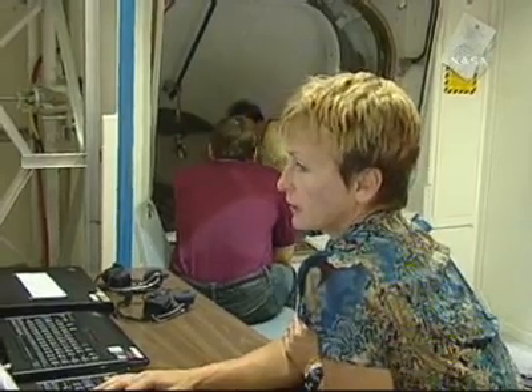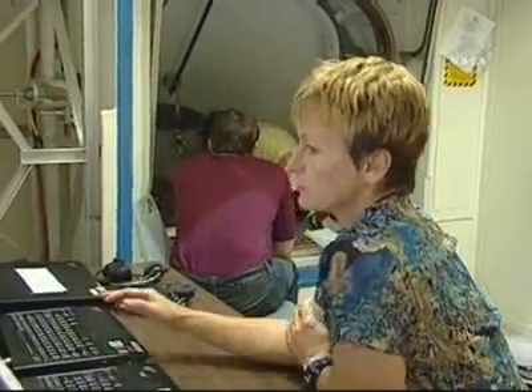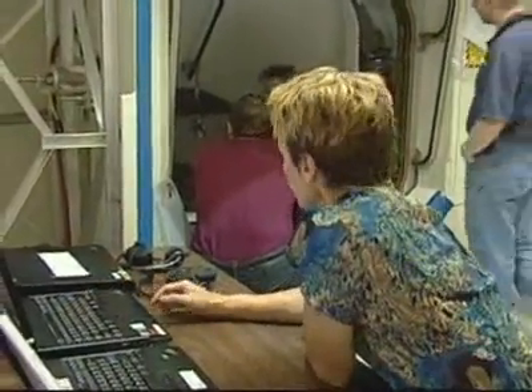Astronaut Peggy Whitson was the first NASA ISS science officer when she was a flight engineer on Expedition 5. Now she's the station's first woman commander. I'm looking forward to all the new elements that we're going to be able to add to the International Space Station. Three new modules will be arriving, and a new attachment for the robotic arm will also be arriving. So we have the involvement, truly, of our international partners for the first time through all phases of this mission. So I think it's going to be very exciting.